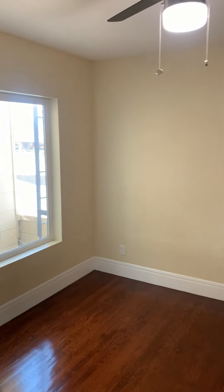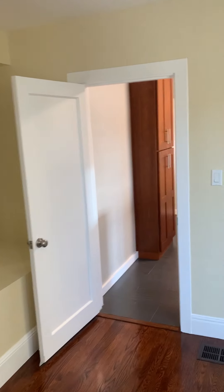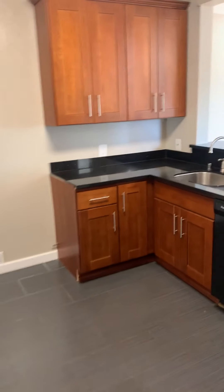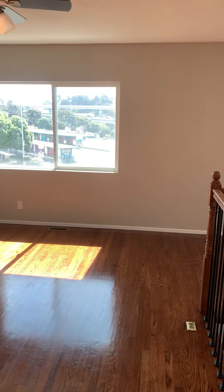On to the first bedroom. Bathroom number 1. Kitchen with the furniture.